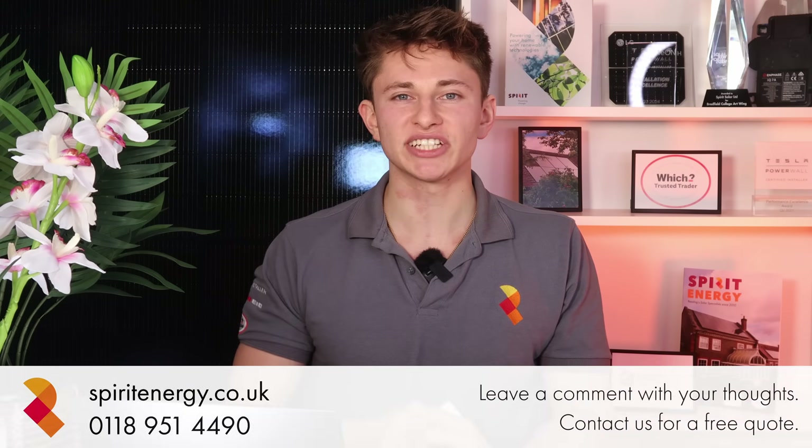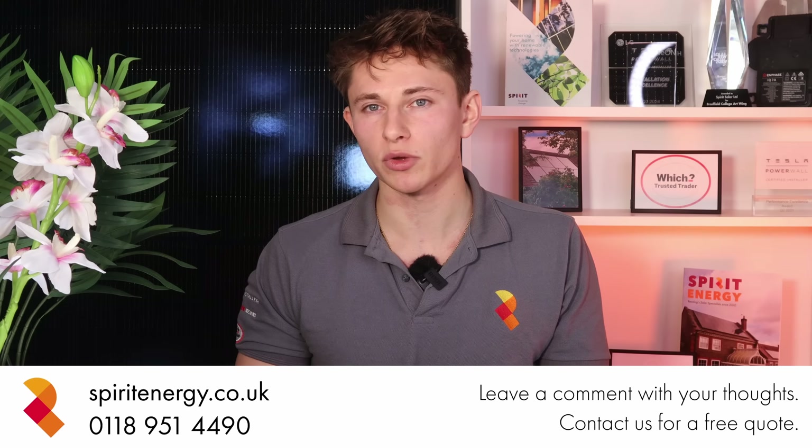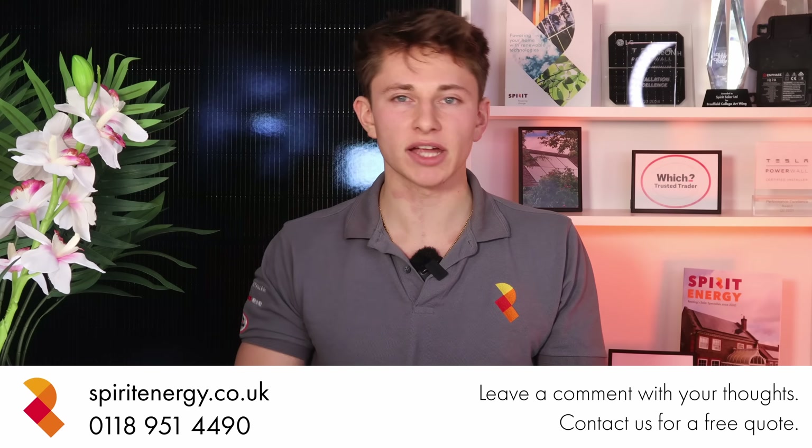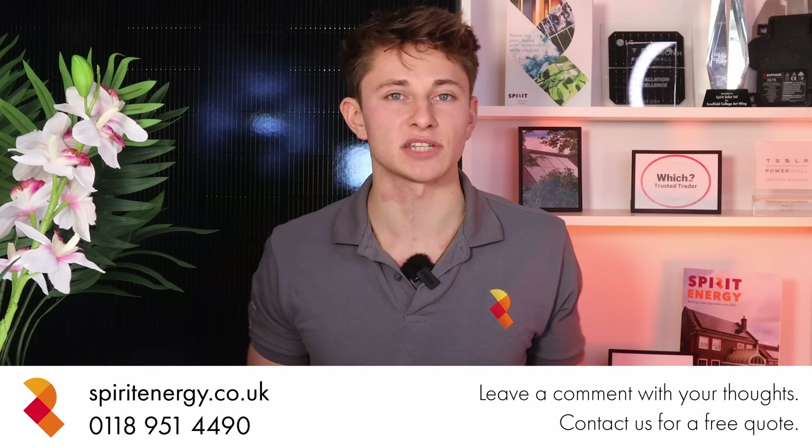Thanks for watching and please do ask me any questions. Please do reach out to Spirit Energy via our website or give us a call and we'll be happy to talk you through the various options and provide any quotations and design work to help you work out what system is best for you.